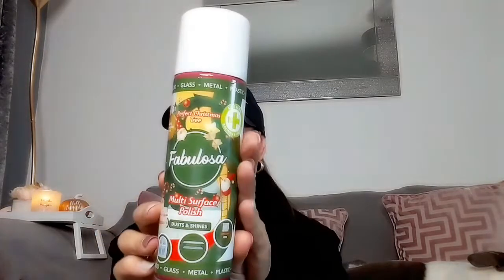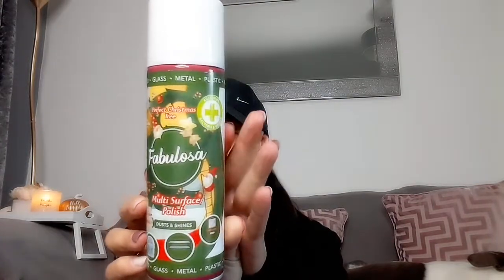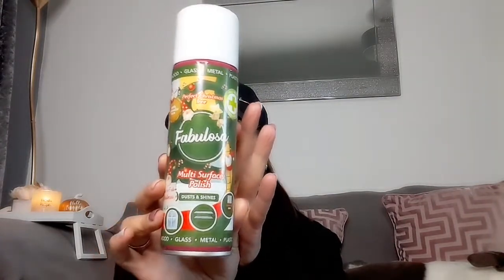Fabulosa also do polish — I had to pick it up! It was only £1, which I was so shocked by. It's in the scent 'perfect Christmas tree' and the packaging just couldn't get any more Christmassy. I've always used the same polish, but I've run out and thought: why not give this a try? It's a multi-surface polish that works on wood, glass, metal and plastic — a great all-rounder.